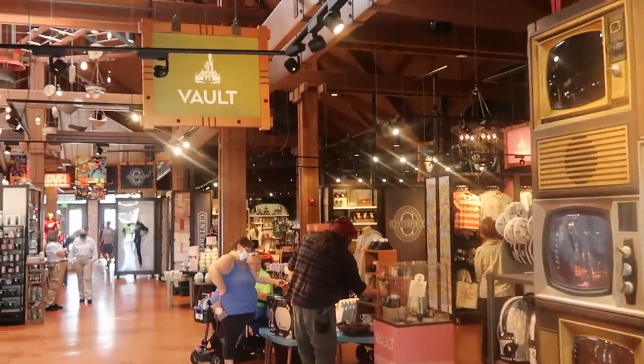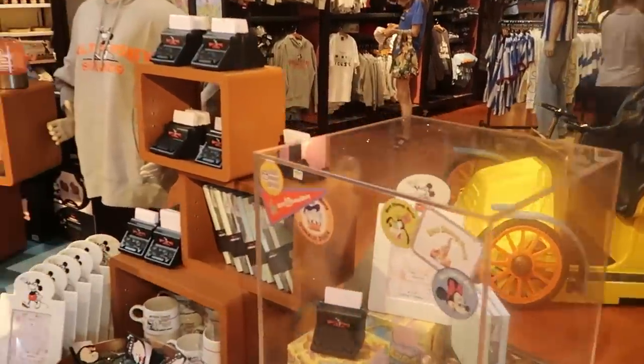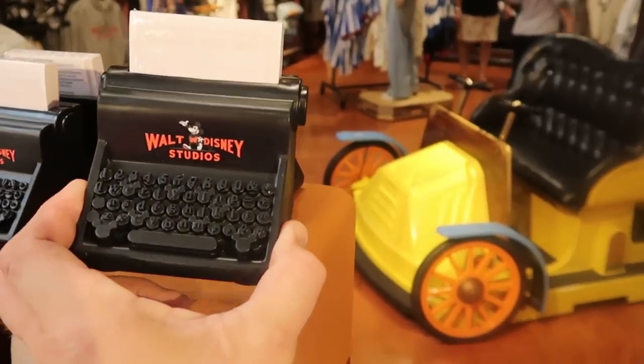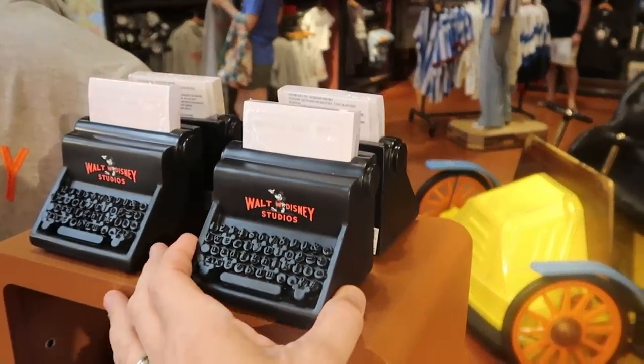I do want to come over to the Vault Collection and show you guys a lot of the newest happenings — lots and lots of new merchandise here. Check out these post-its — it's actually like an old school typewriter. It says Walt Disney Studios and even comes with the post-its. Those are $29.99, definitely a really fun new option.